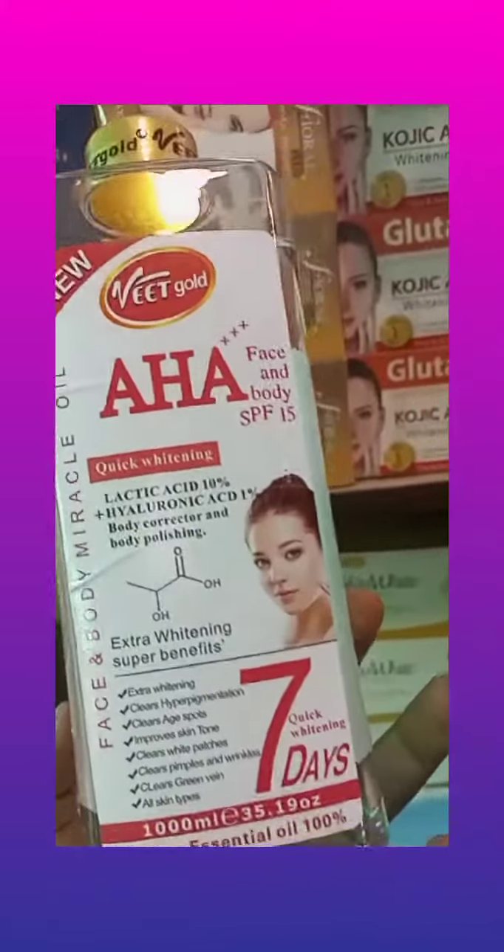Veed Code AHA Face and Body Oil. It has SPF 15 inside of it.